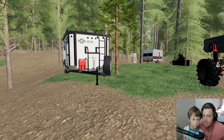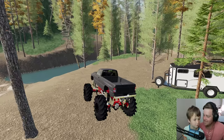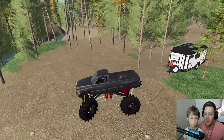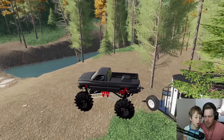All right, let's do it! We got this awesome truck — four-wheel drive, diesel turbo, probably like a thousand horsepower — so I'm not too worried about the mud. Let's go!